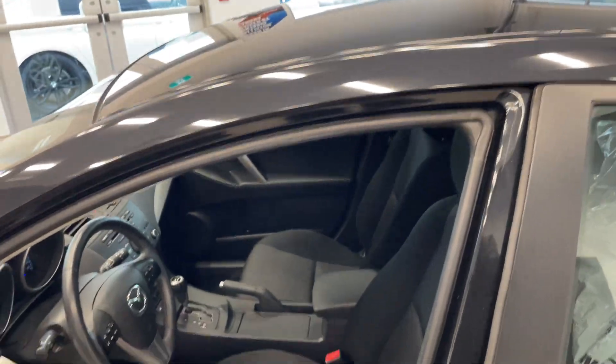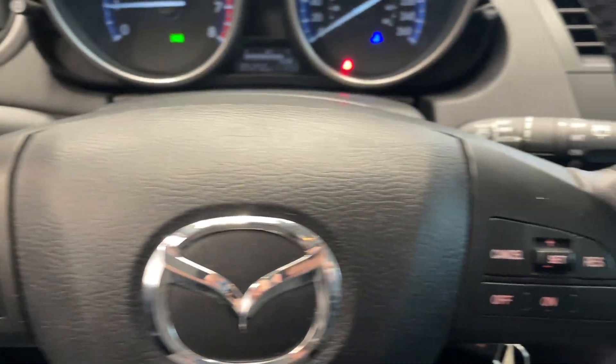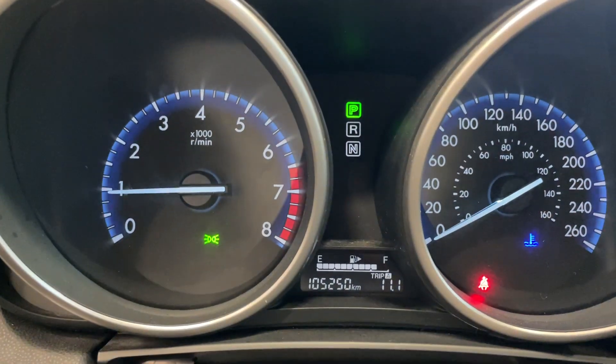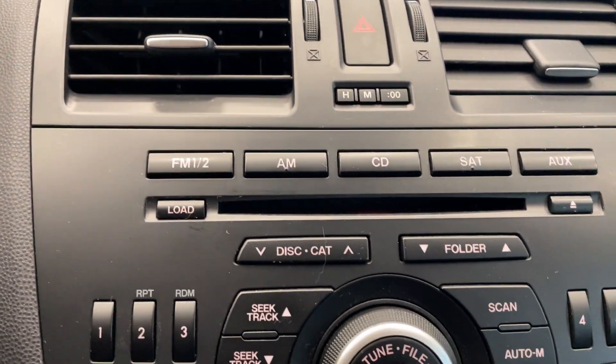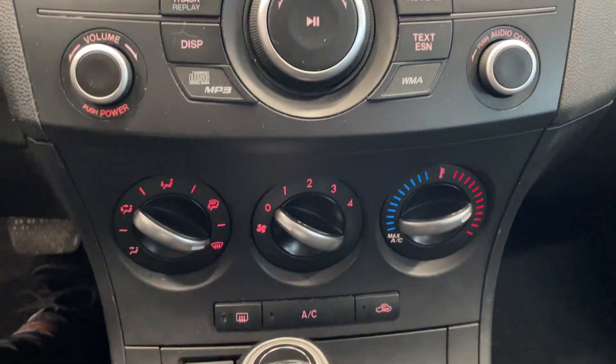For the driver and passenger you've got that nice seating there, and you've got your steering wheel controls. This vehicle only has 105,000 kilometers. You've got all your stereo equipment there and climate controls as well.